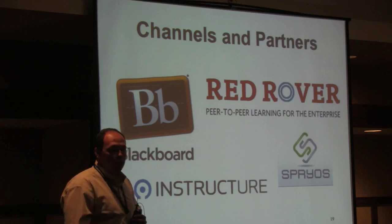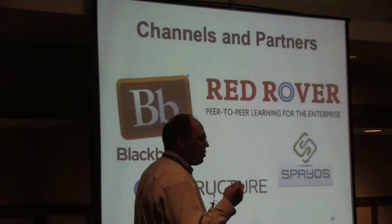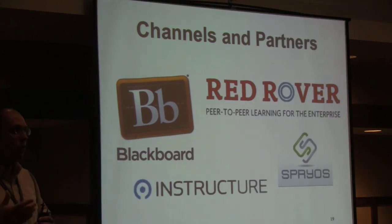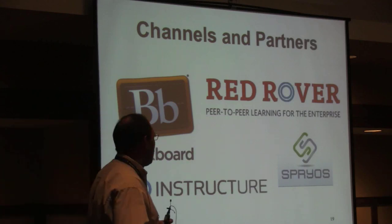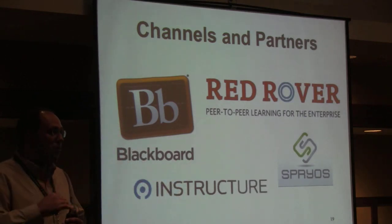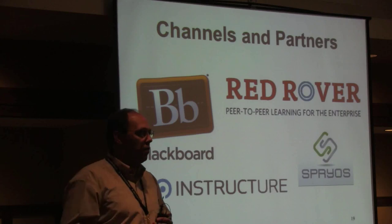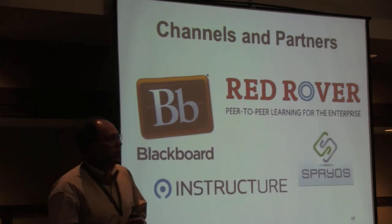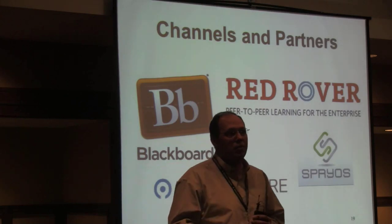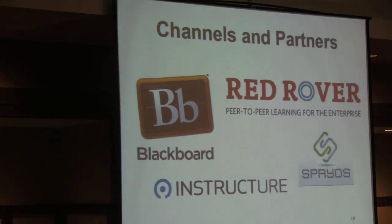We're working with Red Rover, which provides a social network platform for learning for universities to increase student engagement. That's important for us because we're building a more scalable search and recommendation system that can aggregate content from many sources. Spiros is an instructional development group that helps build content out, because often when you find an open courseware it needs some additional help to actually be usable in teaching. It's important to partner with organizations that can provide content development services.